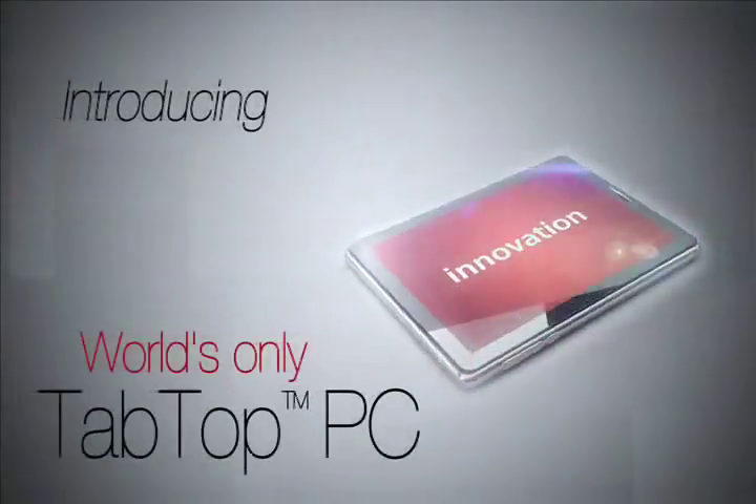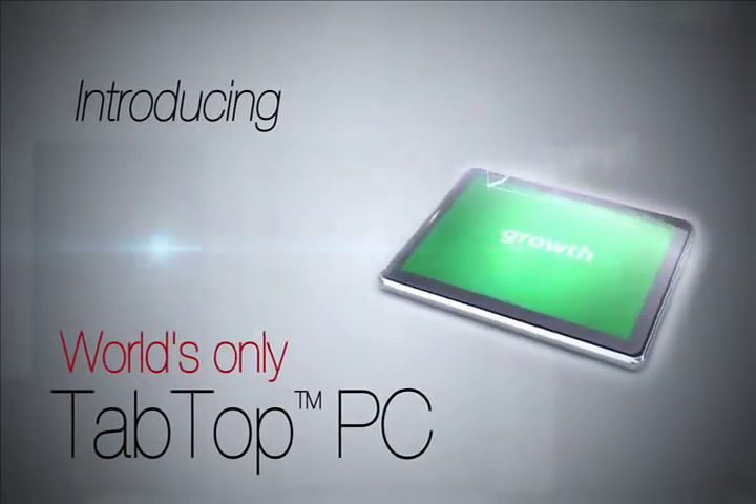Laptops and tablets are history. Introducing the world's only tap-top PC.